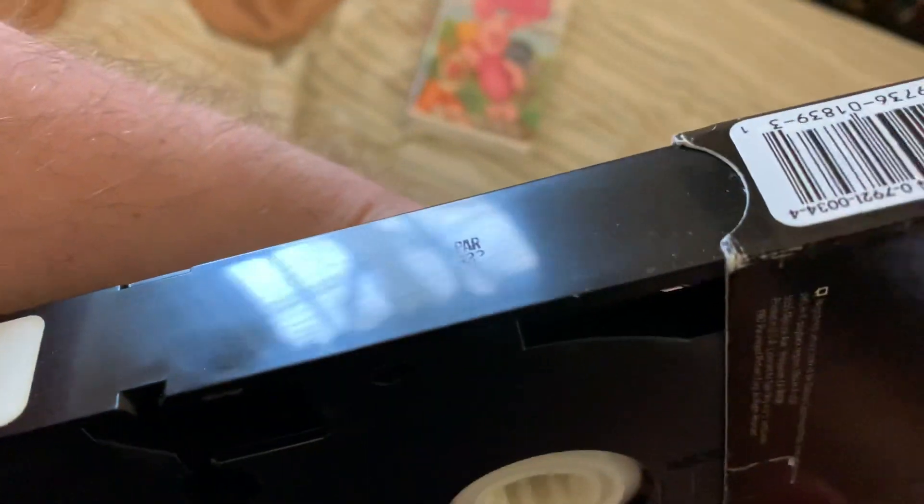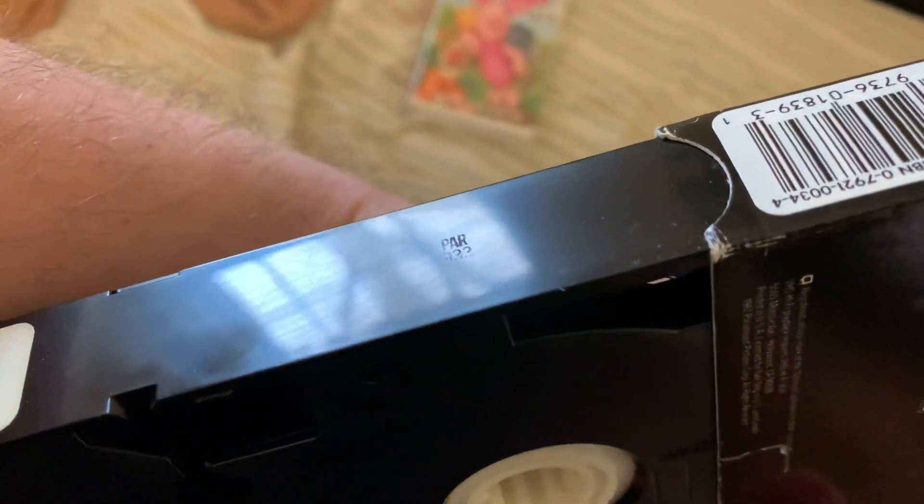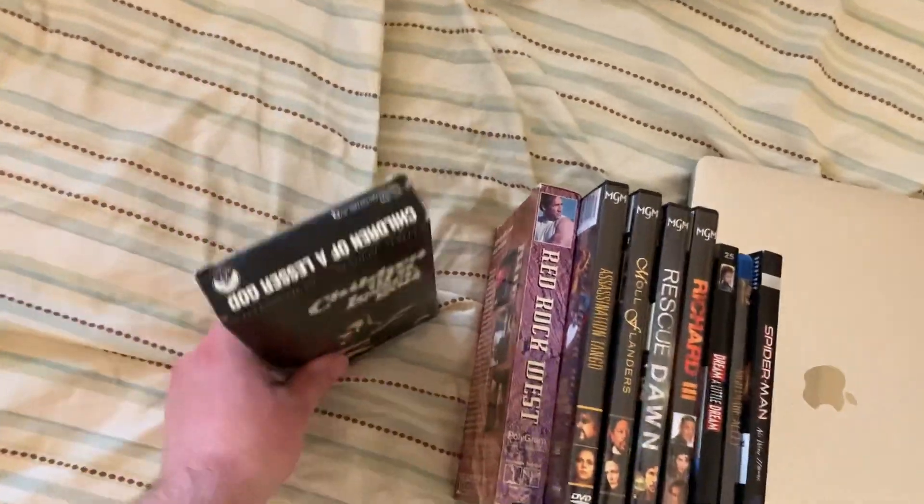The 33rd week of 1989. This is a later printing, because this VHS originally came out in 1987.